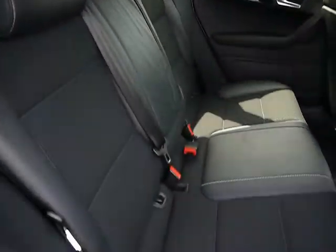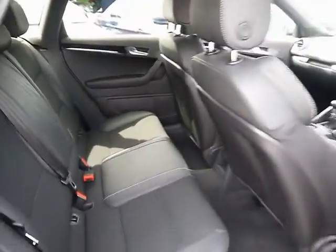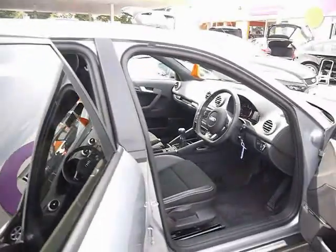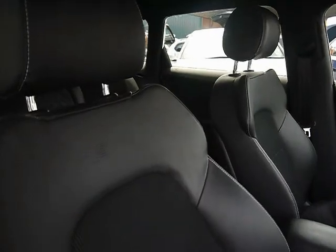Inside the car we have half black leather upholstery with white stitching. The seats also come equipped with ISOFIX child seat supports. The upholstery has no rips, tears or stains front or back. Front sport seats with the S-Line logo embossed at the top.